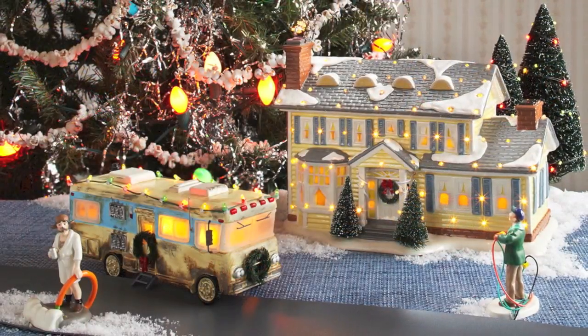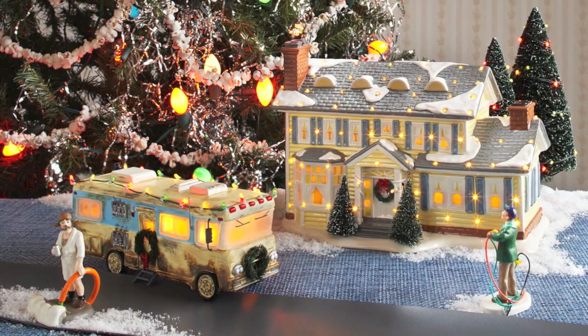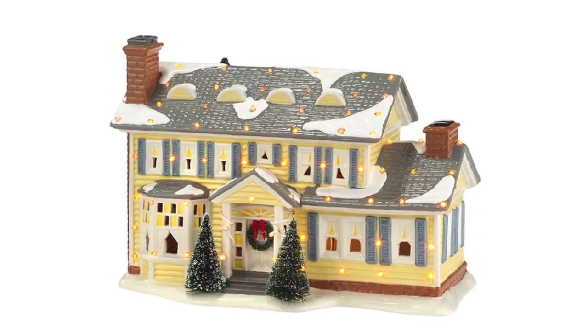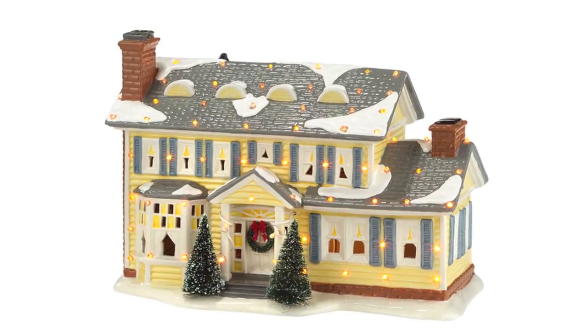Now, with new ceramic technology and in conjunction with Warner Brothers, we're excited to present our Christmas Vacation grouping starring the Holiday Griswold House — 67, yes we counted them, 67 LED lights, most of which are carefully embedded into the ceramic. In fact, if we turned this building inside out, you'd see the maze of wiring that's used to achieve this dynamic effect.